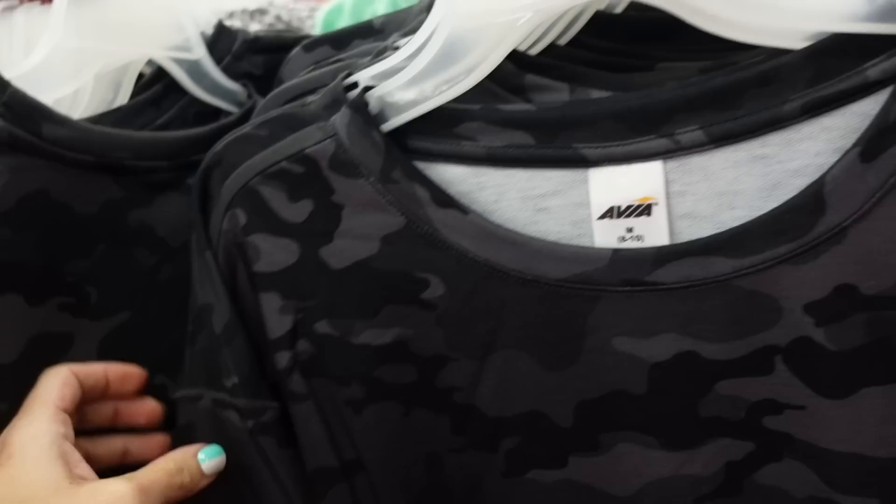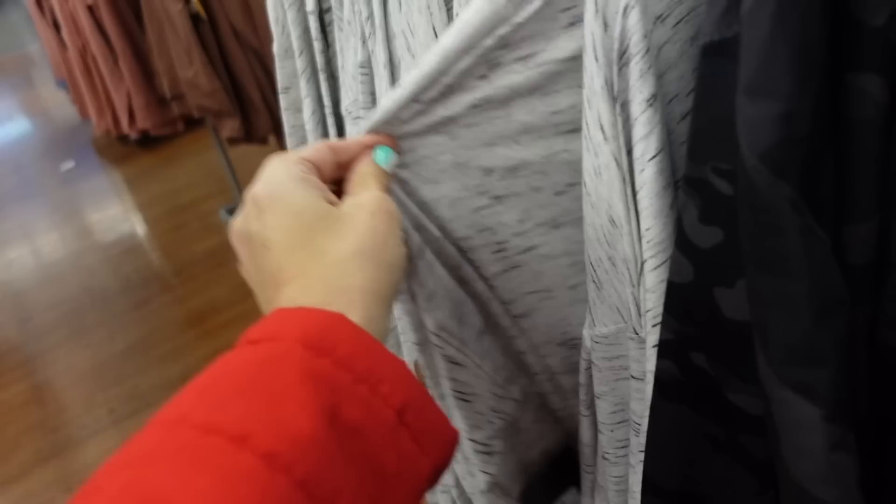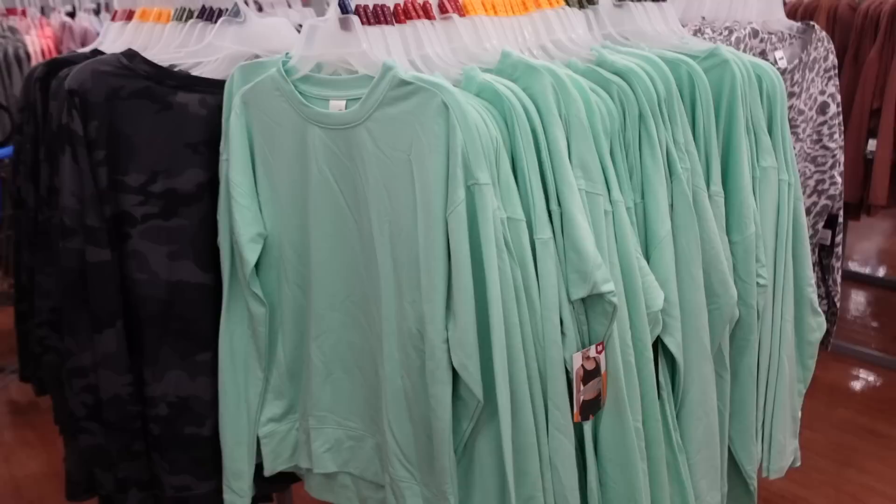Also seeing a new boxy tee from Avia. This one has that higher neckline, drop sleeve, shorter boxy fit but not cropped - just a nice lightweight layering material. Same kind of fit through the back. In the gray camo, also comes in white and black burnout, mint, and pink leopard. They're going to be $15.98.